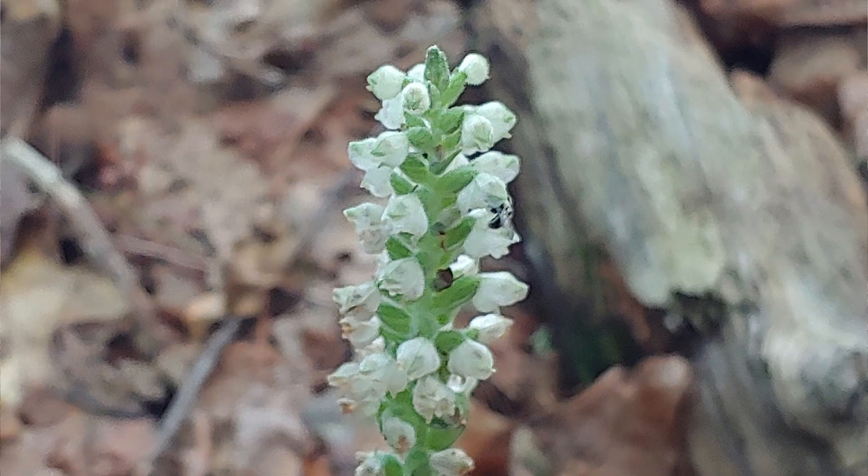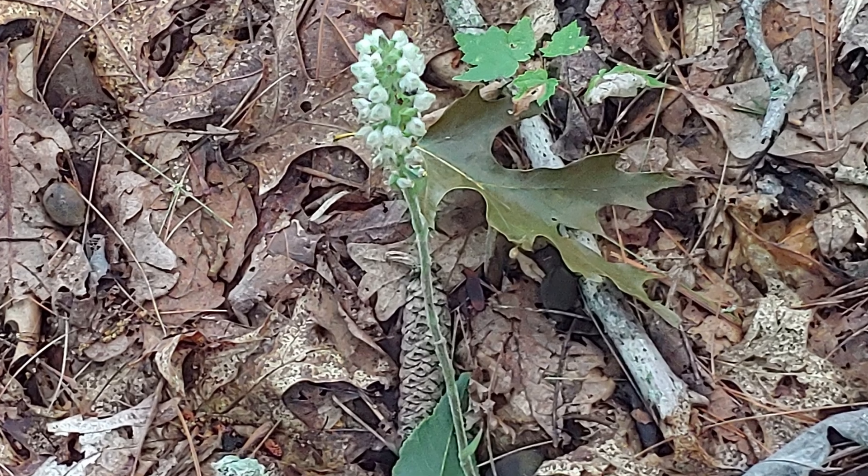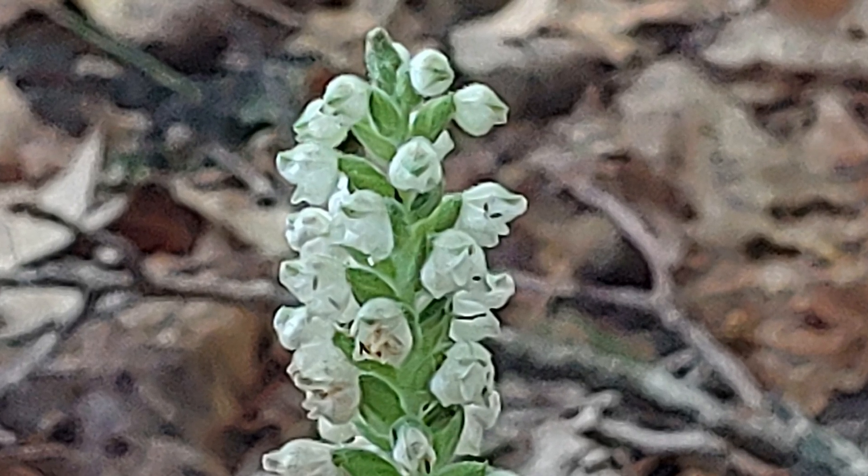It is actually an orchid, and it will flower later in the year, usually in June and July. I photographed one last year on June 19th that was in flower. It's fascinating to know that this plant is actually a true orchid.